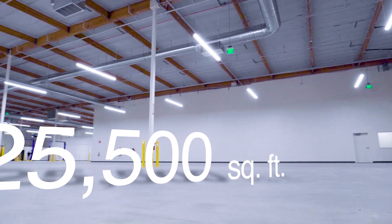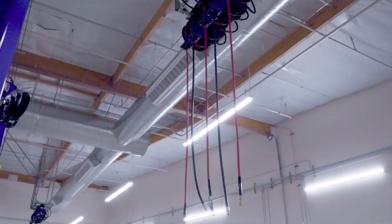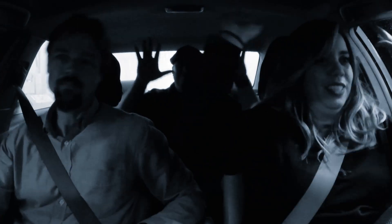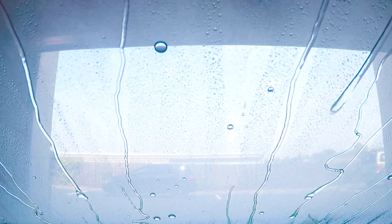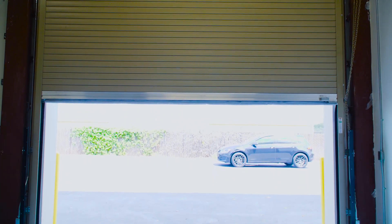Some of the highlights of this 25,500 square foot tenant improvement include the 23-foot high ceilings, new car wash, exterior lighting, new flooring, carpet, sealed concrete, and overhead coiling doors.